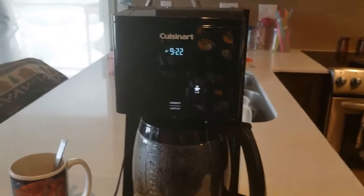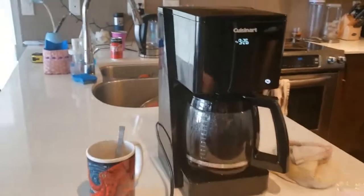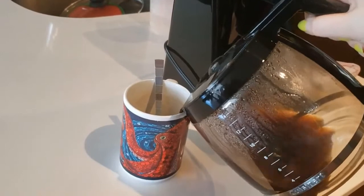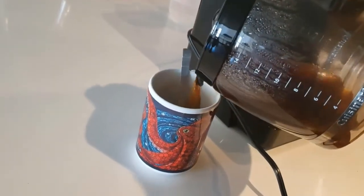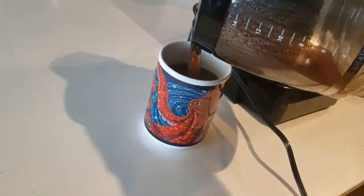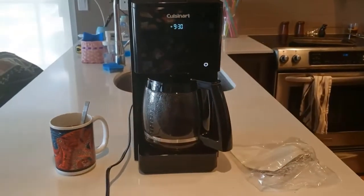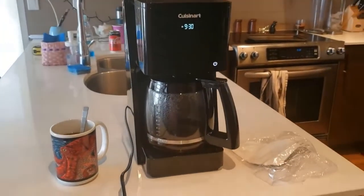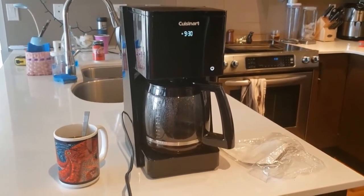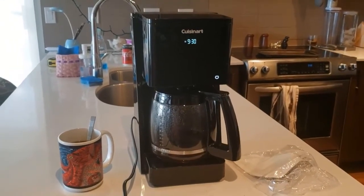You won't have to worry about overheated coffee, or your brew going cold throughout the day. Options like brew pause help you get your coffee faster, even before the brew cycle is complete. You can pause the coffee maker at any time to pour yourself a fresh cup. You can also program the coffee maker to start brewing up to 24 hours in advance, ensuring that you have coffee ready exactly when you want it. A permanent gold tone filter keeps your coffee fresh, while a charcoal water filter keeps your brews tasting great.